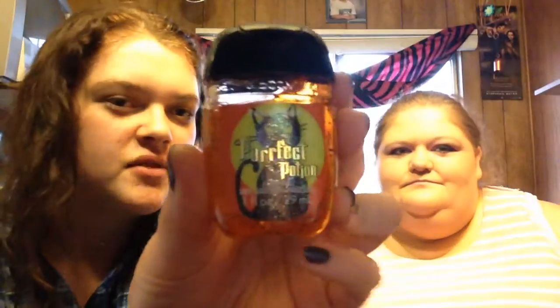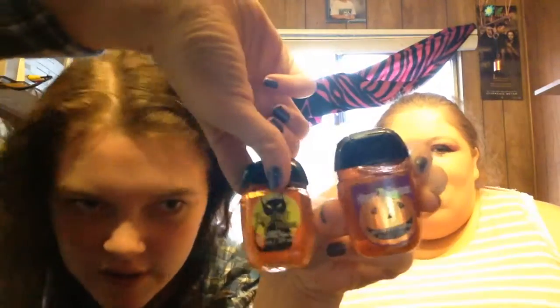What I got was hand sanitizers. They were on sale because yesterday was Halloween and this is Halloween stuff. I got them for a dollar each. This is Twisted Web, Perfect Potion, and Happy Halloween — which these two are the same scent.